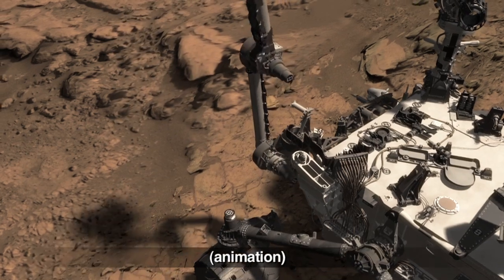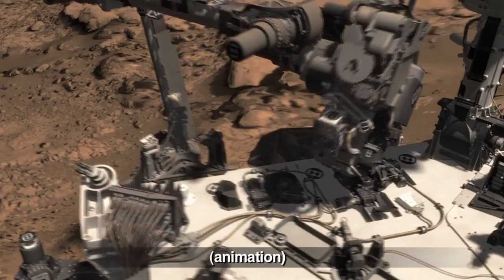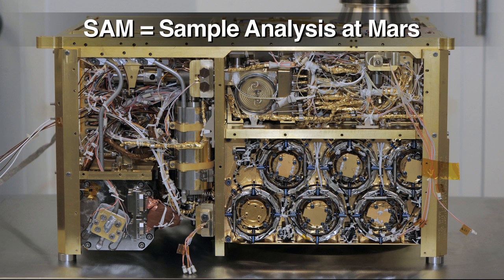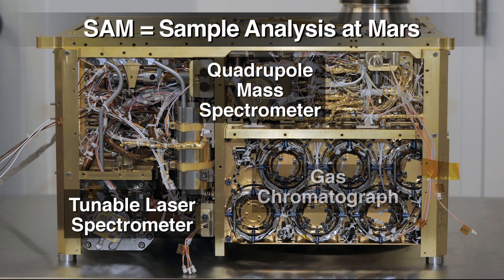Curiosity processed a rock powder sample that she had carried with her for 75 sols from our second drill target. She delivered it to the SAM instrument located in the belly of the rover. SAM, or Sample Analysis at Mars, is our onboard organic chemistry lab. Scientists will be releasing the results of their analysis sometime in the future.